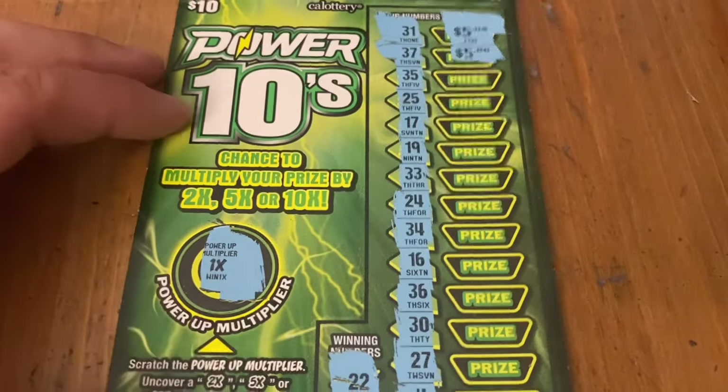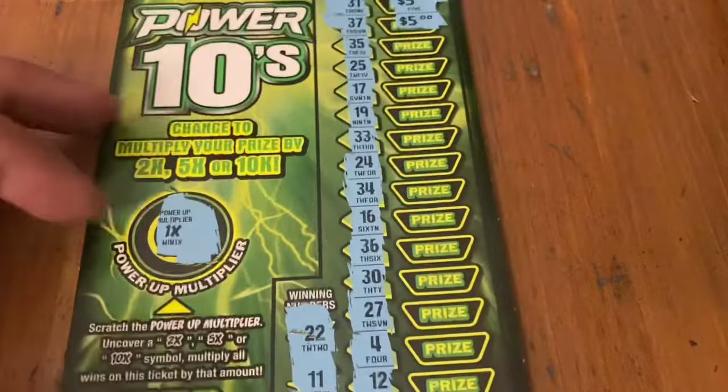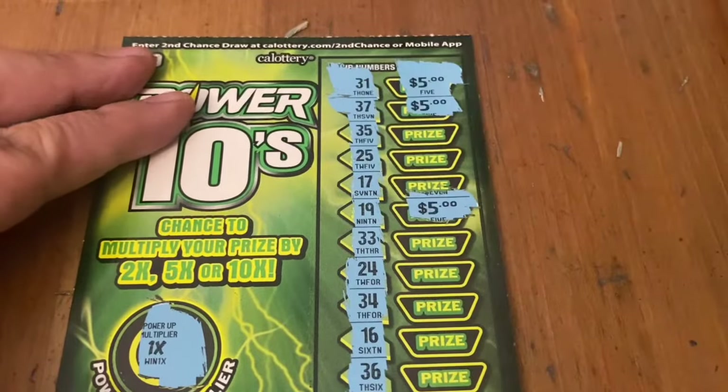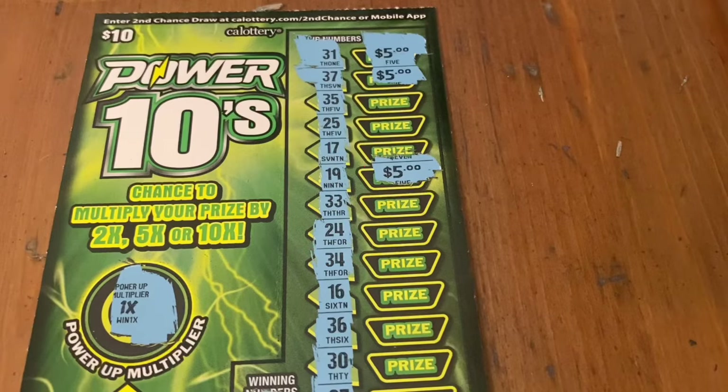I did a little bit better than I thought. You probably all caught it — I had a 19 up here as well. When I scanned it, I noticed I had a little bit more money. It's a $20 win. So we got back $30 out of $70 spent, which is a little bit better. I'll gladly take it. Thanks for staying tuned, everybody. I'll catch you next time. Bye-bye.